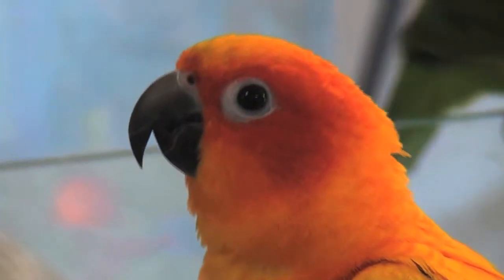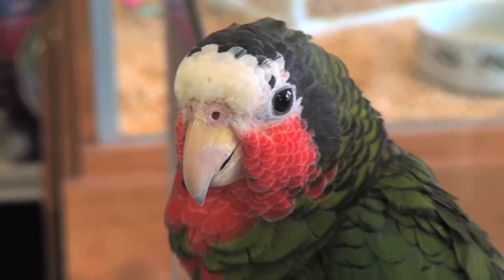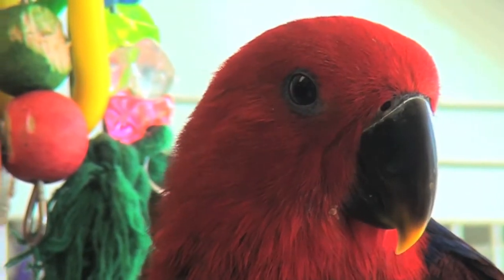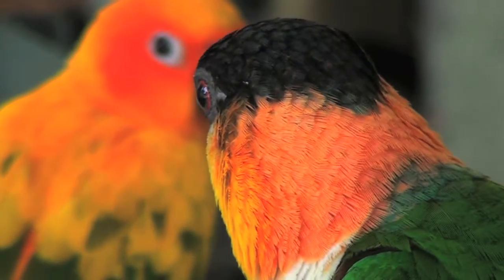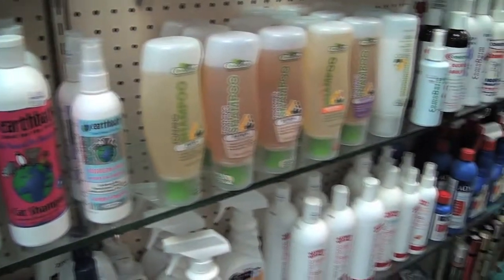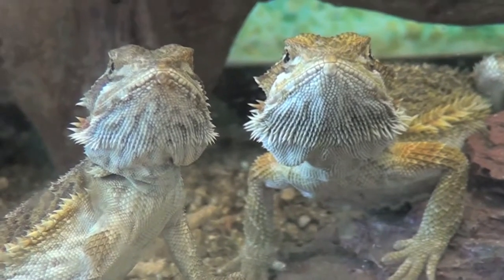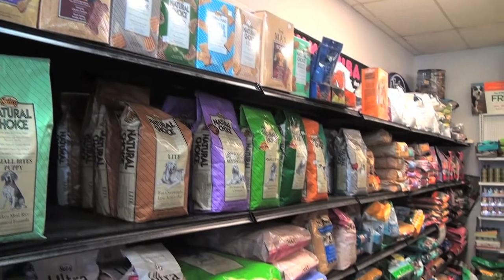We specialize in hand raised baby birds. We have supplies and the best selection of bird toys anywhere in the country. We also have tropical fish and supplies for aquariums. We have pet supplies for dogs, cats, birds, reptiles, small animals — you name it. We have the supplies that can take care of all their needs.